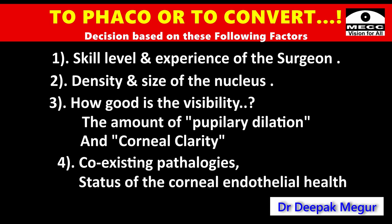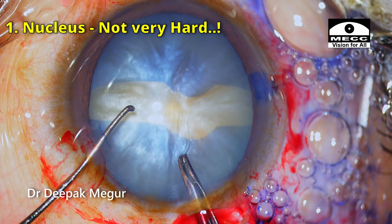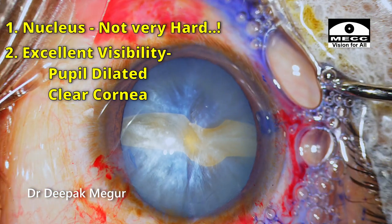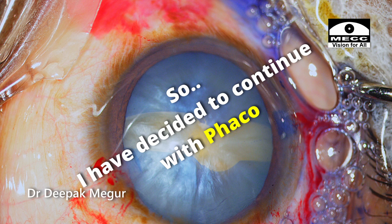Additional factors include the status of the corneal endothelial health and presence of pseudo-exfoliation. In this case, the nucleus is about grade 3 and does not appear very hard — it's manageable. The pupil is extremely well dilated and the cornea is quite clear, so visibility is not an issue. Having been in this situation many times, I've decided to continue with phaco emulsification.